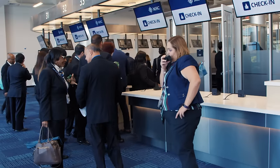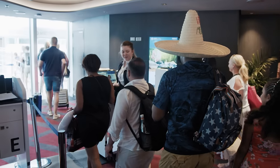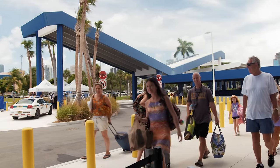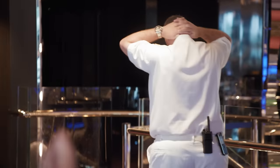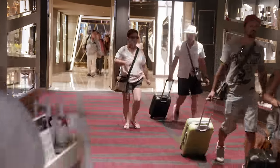At 10.30am, there are still 500 on board. New passengers are already arriving at Terminal F, the biggest terminal at Miami Port — it's already getting busy. With about 120 people still left on board and 200 already checked in, this is the most nerve-wracking point of the day. At this point the crew start searching rooms, around the pool, the open bars, making sure they get down to zero as quickly as possible.